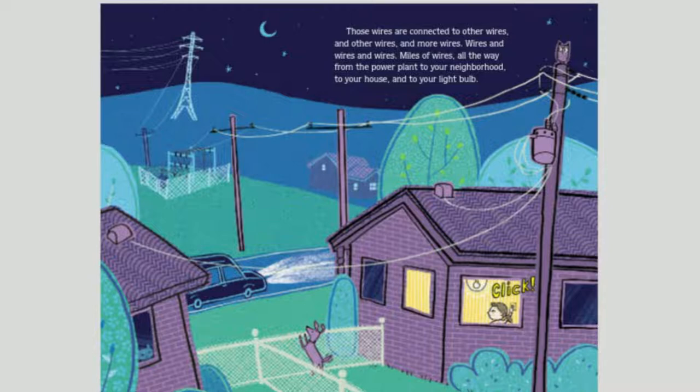Those wires are connected to other wires, and other wires, and more wires — miles of wires — all the way from the power plant to your neighborhood, to your house, and to your light bulb.